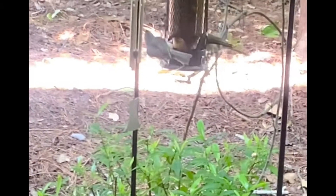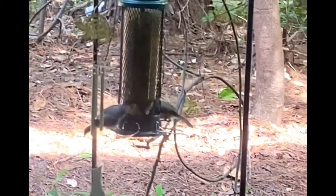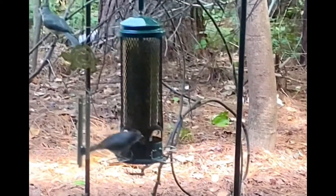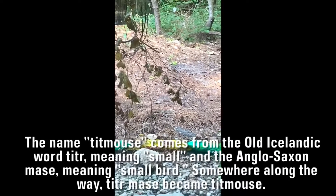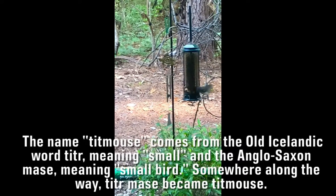These are tufted titmice. One tufted titmouse, two tufted titmice. No, they're not mice, they're birds.